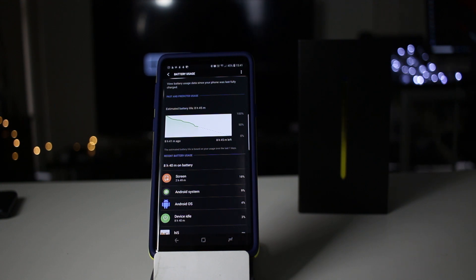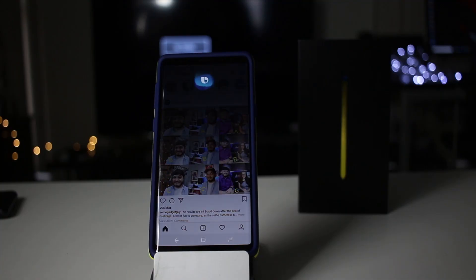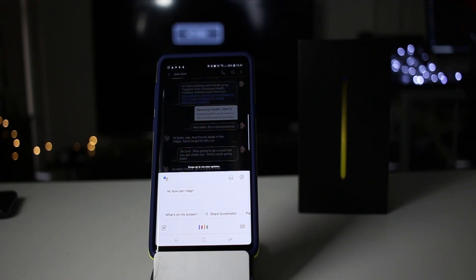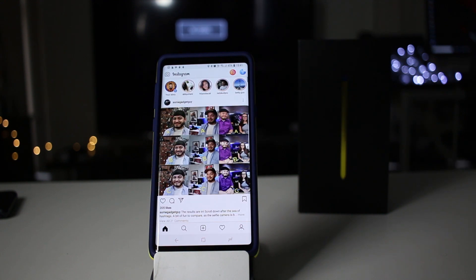My number one pet hate about the Galaxy Note 9 is Bixby. I cannot stand Bixby. It should never have been brought out. It should not be on my device. It should not be on any device anywhere in the world. I don't care how much Samsung pays people to say it's good — it's terrible. It's the worst assistant I have ever come across. I try every day to use it and I nearly end up throwing my phone out the window. When I've got Google Assistant in the same device that works almost flawlessly, it's a real struggle. And not only that, they've put a button on the side that can't be remapped — it's dedicated to the worst assistant on the whole planet.